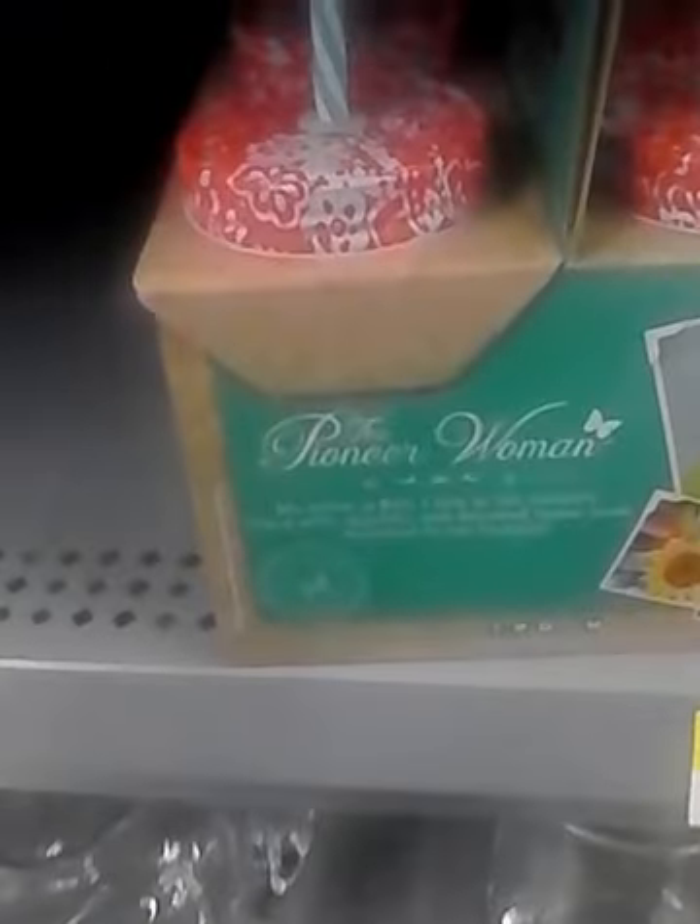They have mason jar lids, it's 4 for $2.94. The pitcher is $2.72. And the mason jar sets are $9.97 — this is what they look like.